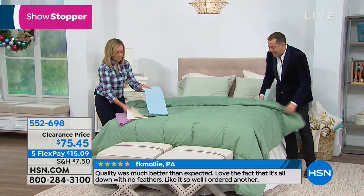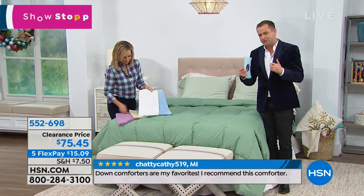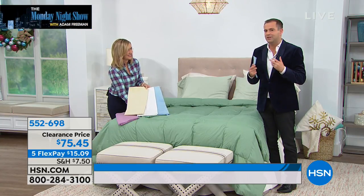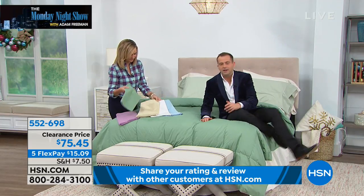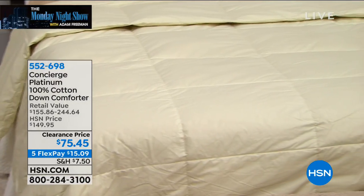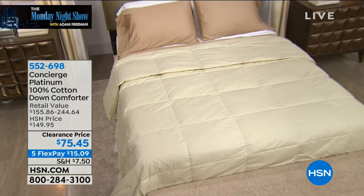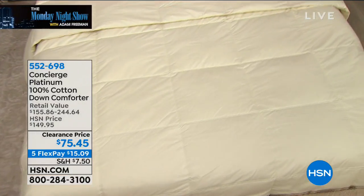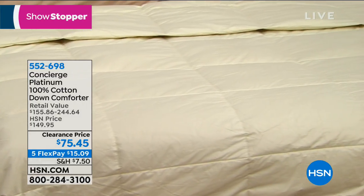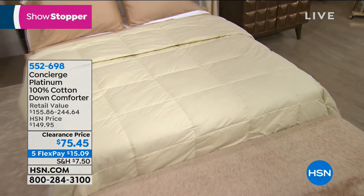We have 10 minutes or sellout, whichever happens first. I'm always about being a bargain hunter, and when we were going through the options for tonight, I saw this, asked if we could do this and they said yes. It's still an investment at $75, but you'd never find it at this price anyway. Down comforters last for years — I've had mine on my bed at least eight years and it's still going strong. These are one of the best investments you can make in your sleep.